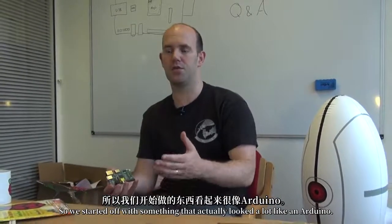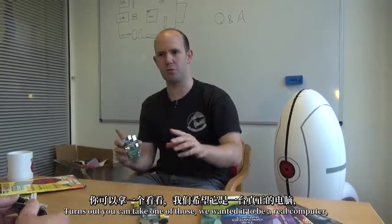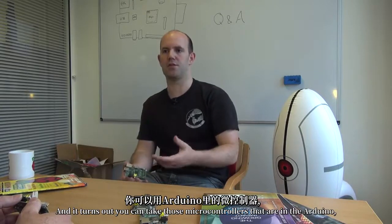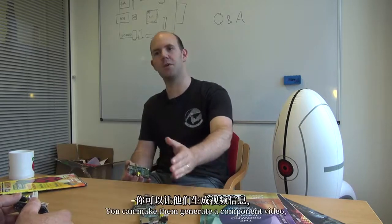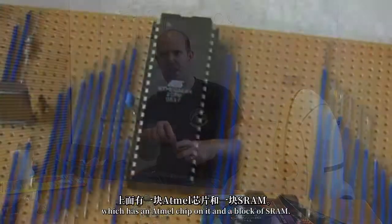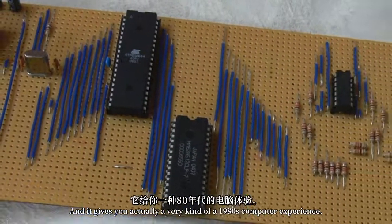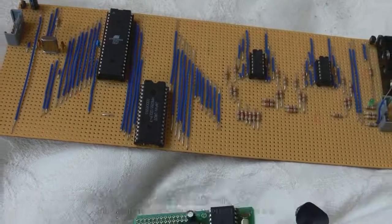We started off with something that actually looked a lot like an Arduino. We wanted it to be a real computer with a user interface. It turns out you can take those microcontrollers in the Arduino and make them generate a component video, a standard definition component video signal. I still have it — it's a piece of Vero board which has an Atmel chip on it and a block of SRAM, and it gives you a very 1980s computer experience.